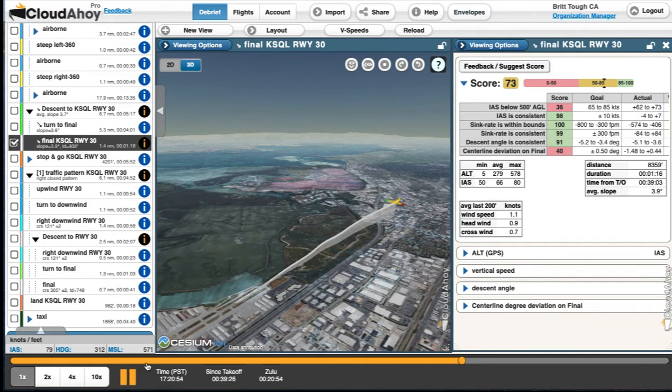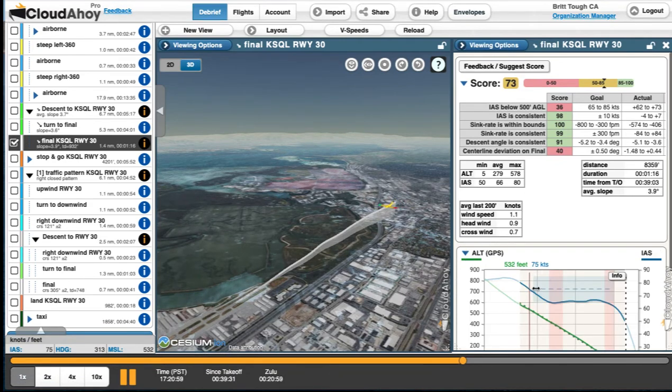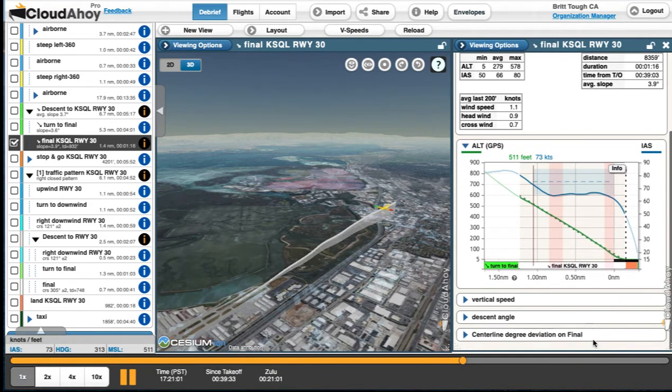We did two landings today — one that was a bit flat and one where I flared slightly too high. But on this first landing, check out my nice descent. The dotted line shows what a stabilized approach should look like, and my solid line matches it nicely.